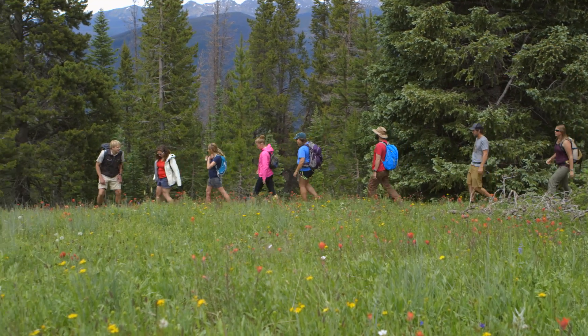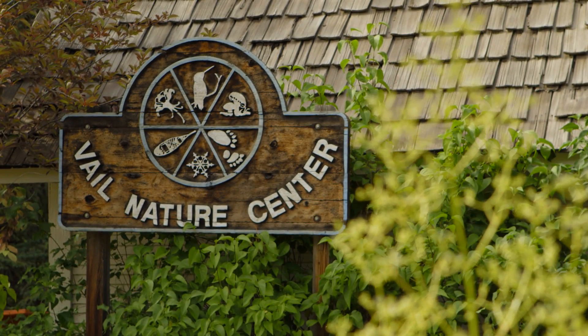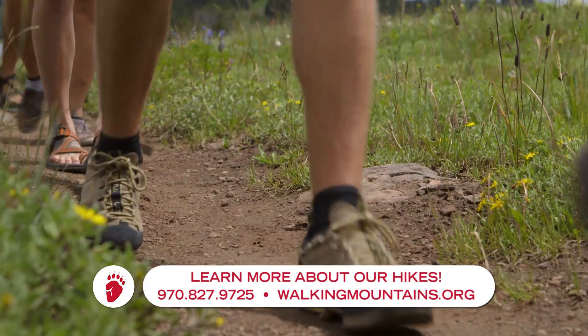Here we've got a couple different types of our paintbrush. We operate out of the Vail Nature Center and what we're prepared to do is pick you up in the village and then whisk you away to trailheads all over the Vail area.